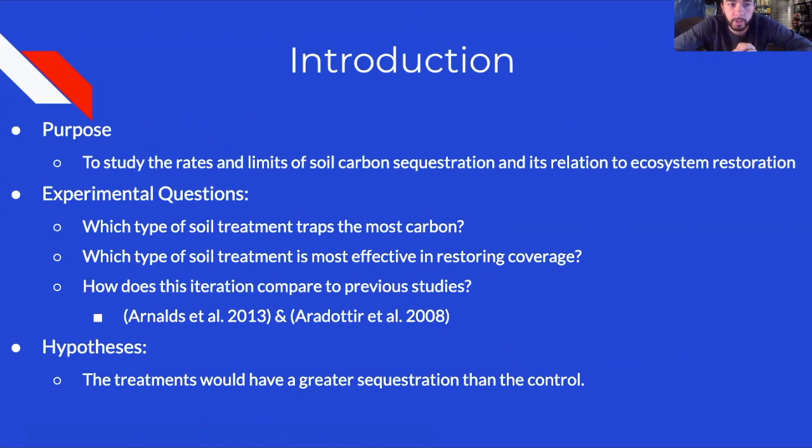The purpose of this experiment was to study the rates and limits of soil carbon sequestration. This study builds off two previous ones — Arnold et al. 2013 and Audardottir et al. 2008 — which all examine the same experimental questions: which type of soil treatment traps the most carbon, which is most effective for restoring vegetation coverage, and how does this compare to previous studies.